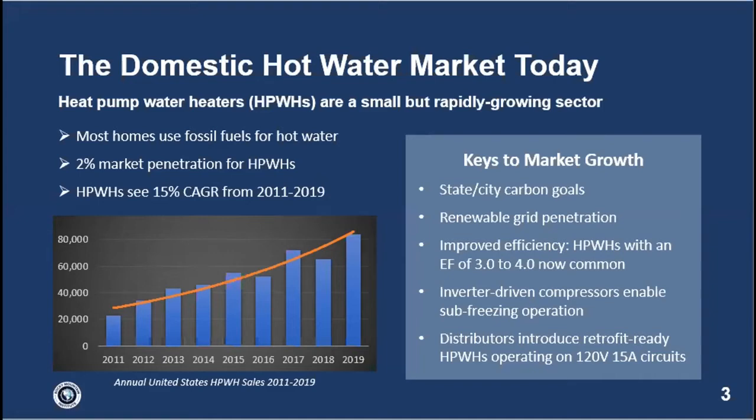Similar work is being looked at in Massachusetts, New York, Pennsylvania, and Virginia — this is all happening very quickly. Heat pump water heaters are becoming a focus in combination with renewable grid penetration; the carbon argument for converting to heat pumps is only getting stronger. There's also technology progress: efficiency factors of three to four are easy to find now, inverter-driven compressors are opening up cold climate markets, and distributors are introducing retrofit-ready heat pump water heaters.